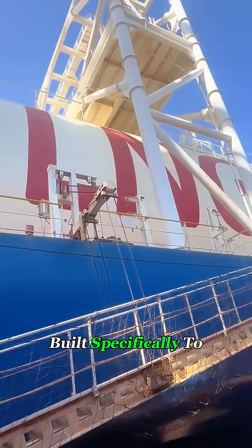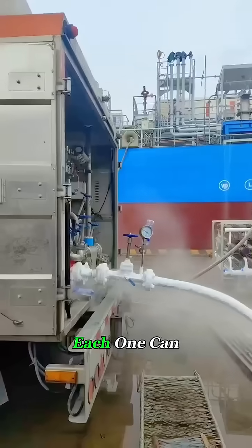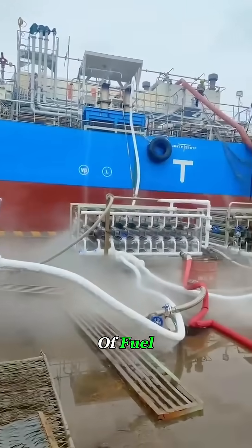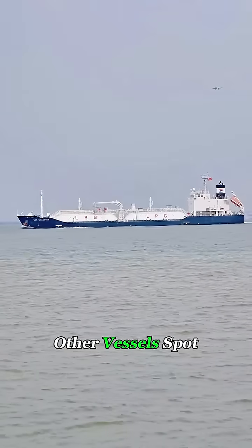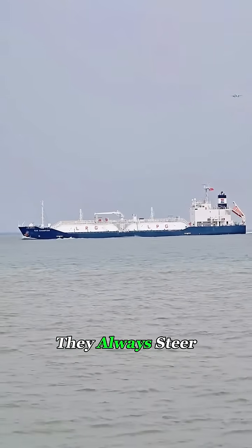These ships are built specifically to transport LNG. Each one can carry up to 200,000 cubic meters of fuel, packing the energy equivalent of an atomic bomb. That's why when other vessels spot one at sea, they always steer clear.